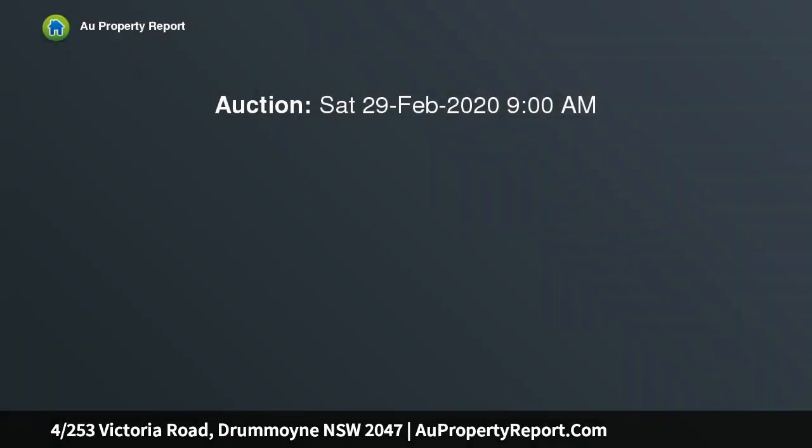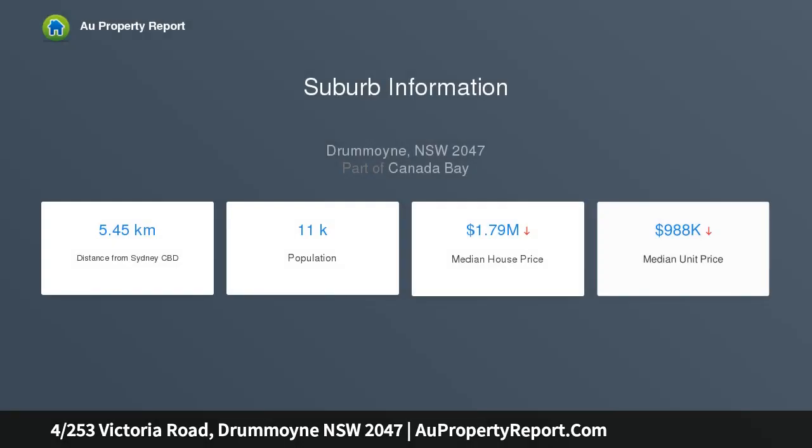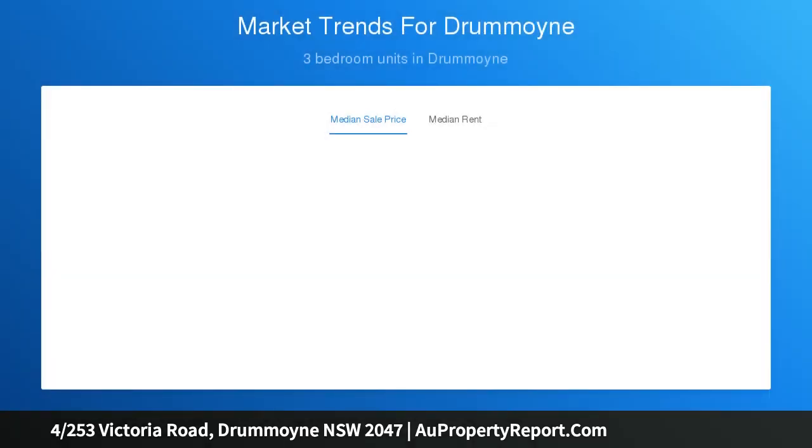Enjoy a perfect blend of bayside living and village convenience in this oversized two-bedroom apartment, just 500 meters to waterfront parkland and Five Dock Bay boat ramp. Occupying a sunny northeast corner setting in a quality double-brick block of 12, the bright and spacious apartment features huge open-plan living space with a large modern kitchen and covered balcony, ideal for the professional buyer or investor.